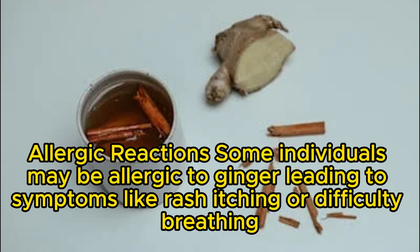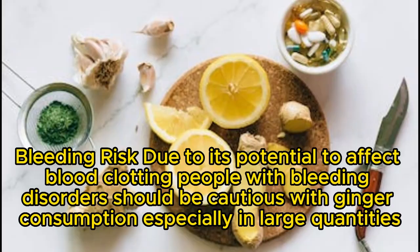Allergic Reactions: Some individuals may be allergic to ginger, leading to symptoms like rash, itching, or difficulty breathing. Bleeding Risk: Due to its potential to affect blood clotting, people with bleeding disorders should be cautious with ginger consumption, especially in large quantities.